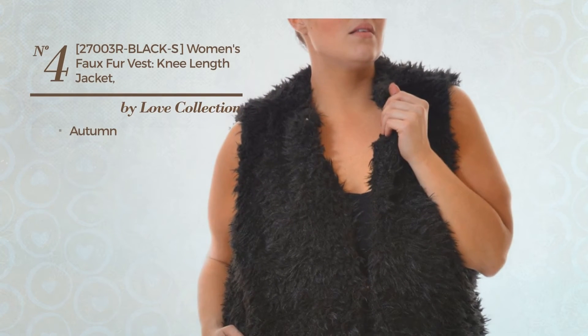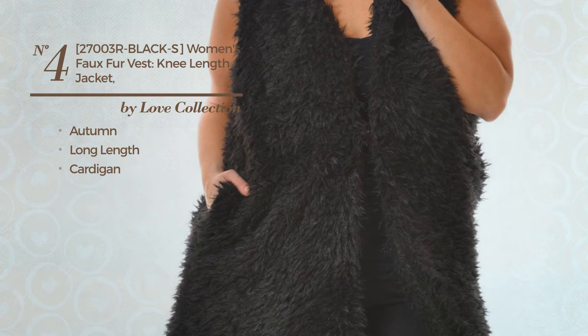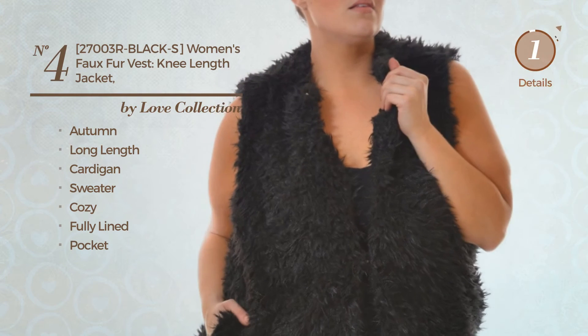Number 4. An Autumn Long Length Cardigan Vest. A versatile look, made of cozy sweater. This vest includes fully lined and pocket. Available in 2 more colors.